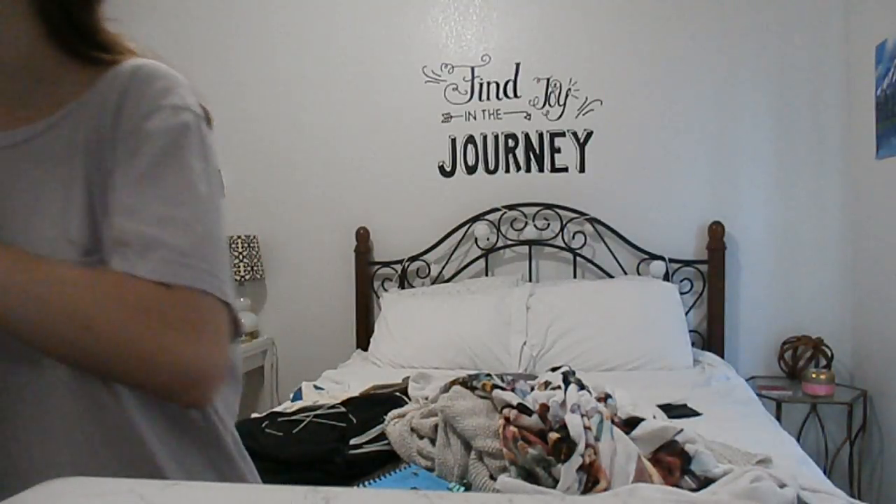Later we're going to go out to dinner and I'm just covering up some blemishes and stuff because I'm kind of breaking out from having so much candy. Put on a little bit of that.